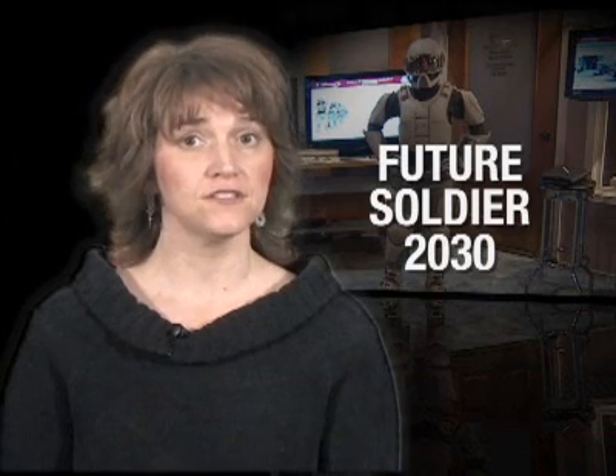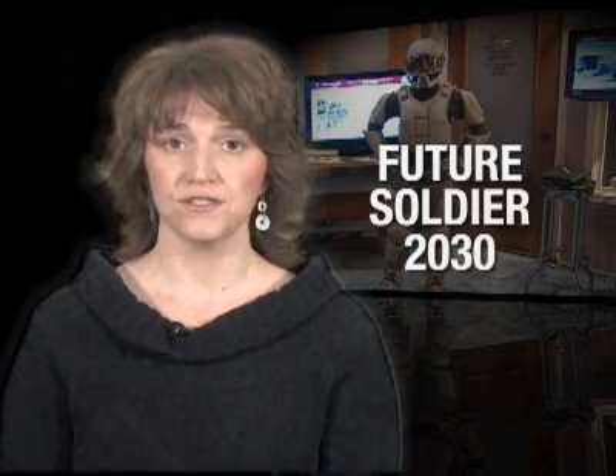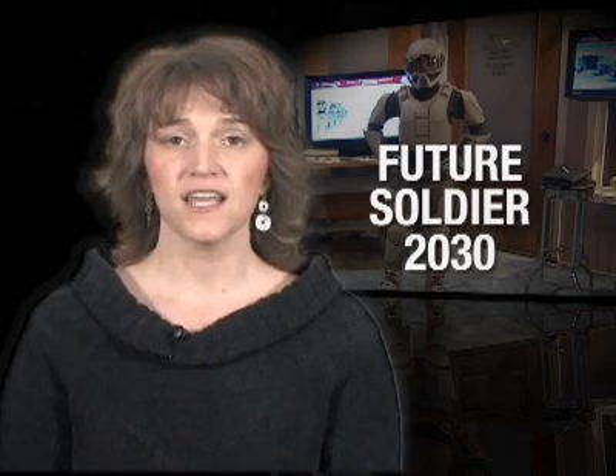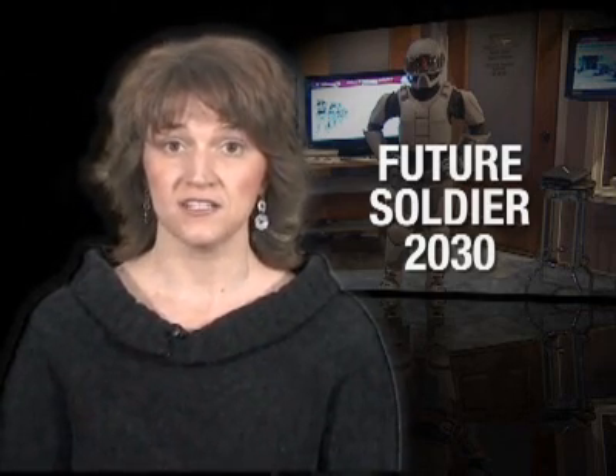Hi, I'm Michelle McCaskill and welcome to this edition of the AMC News Dispatch. While the future is always uncertain, we must start planning today for what our soldiers will need on the battlefield 20 years from now. Engineers and scientists from the Natick Soldier Research Development and Engineering Center are doing just that with a new initiative called Future Soldier 2030. Dutch DeGay, Team Leader for Strategic Outreach, recently discussed this exciting initiative.